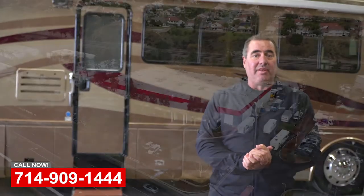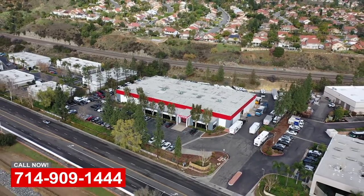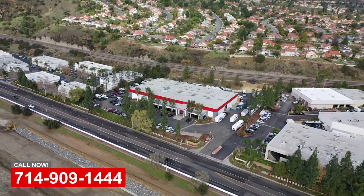Hi, this is Art with OCRV. I'm here at OCRV in Yorba Linda today. We haven't done videos in a little bit, so this is our new facility in Yorba Linda. We're going to do a little shop tour today and show you what we've been up to for the last couple of months.